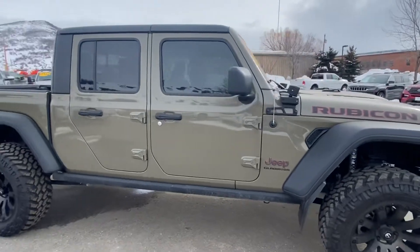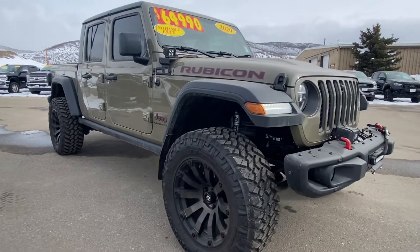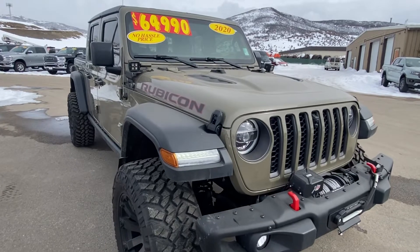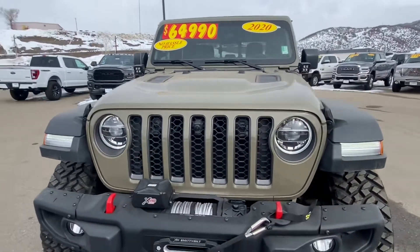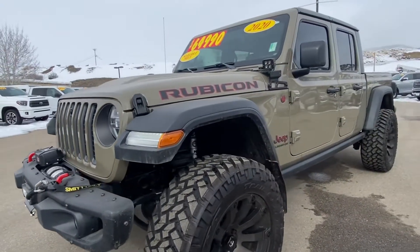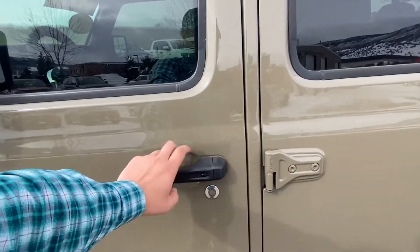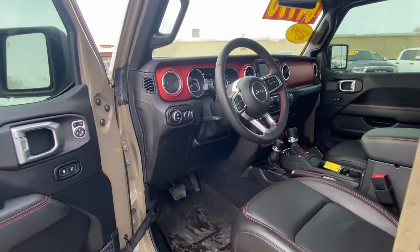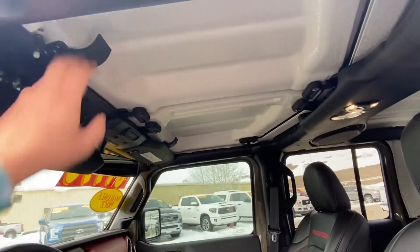I'll go ahead and hop in the driver's seat here for you too. Again, just the gator green with all the black in the aftermarket — it's a really sharp vehicle. Keyless entry, remote start, heated seats, heated steering wheel. Of course, you can take the doors off — three-piece hardtop.